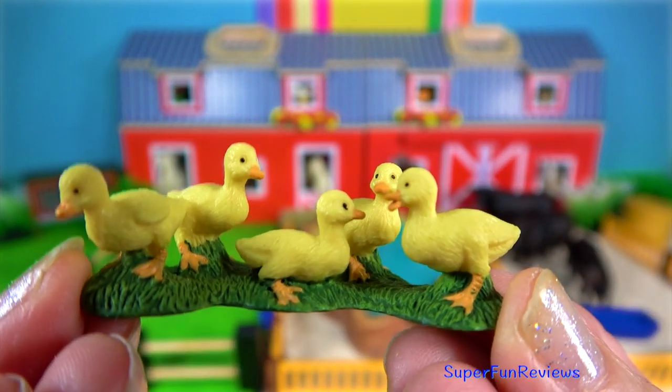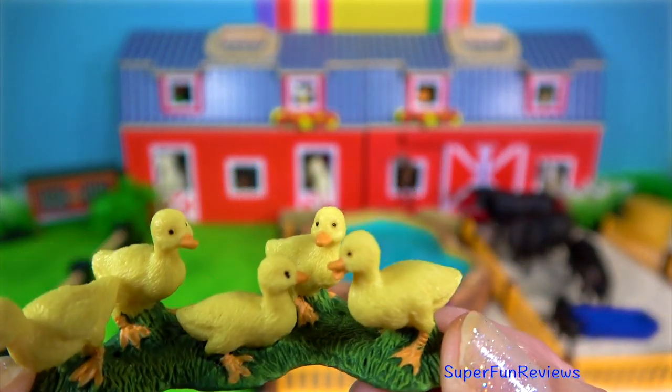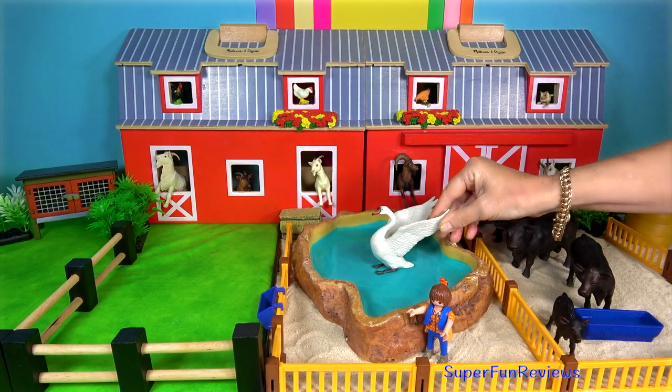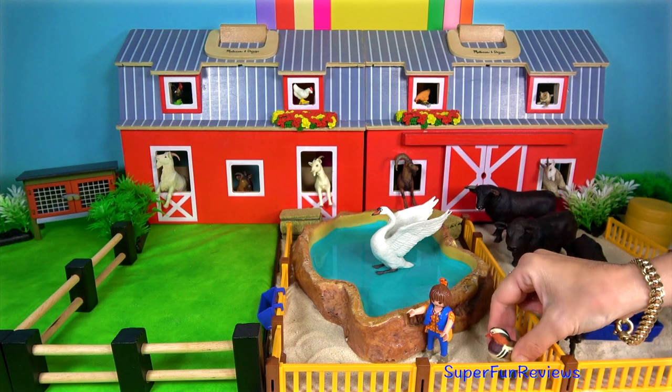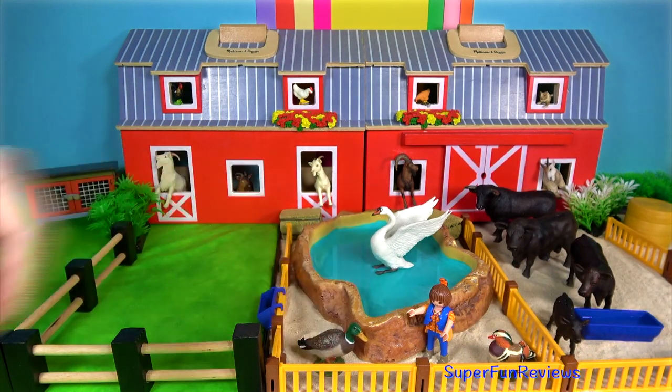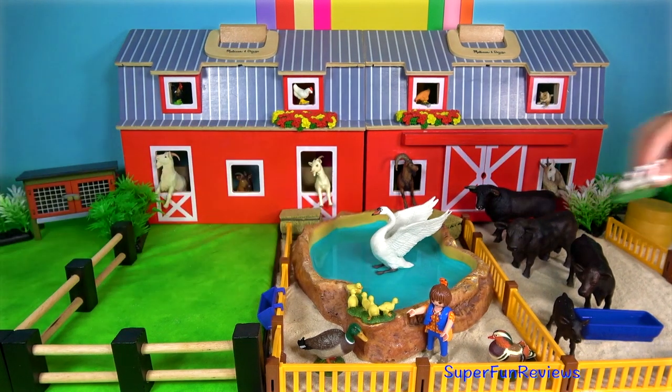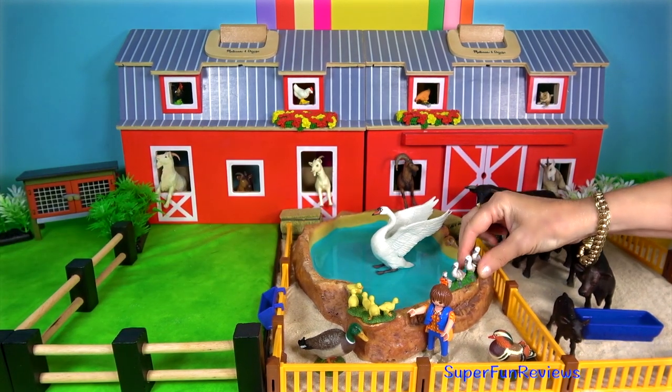The ducklings. Ducks are divided into three major groups: the dabbling or shallow water ducks, diving ducks, and perching ducks, based on their characteristic behaviours. The mallard is an example of a dabbling duck.